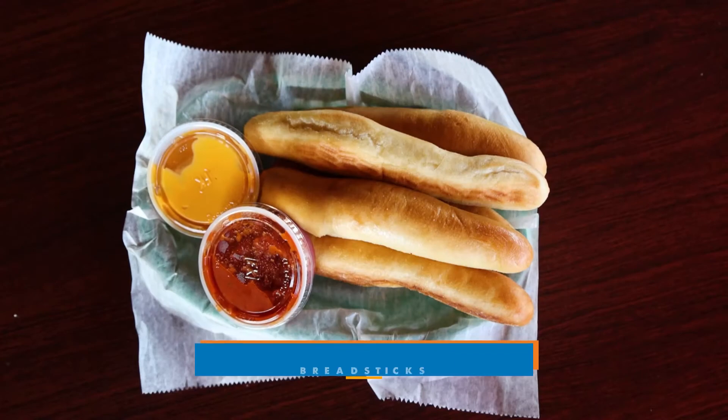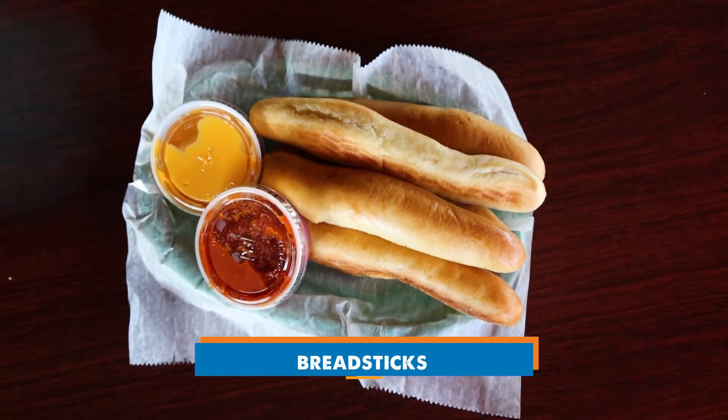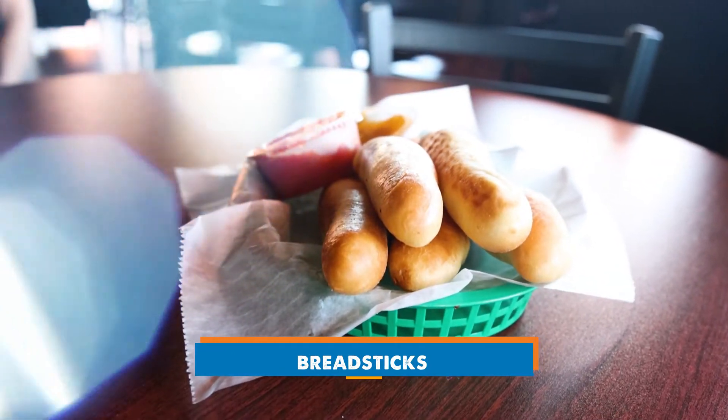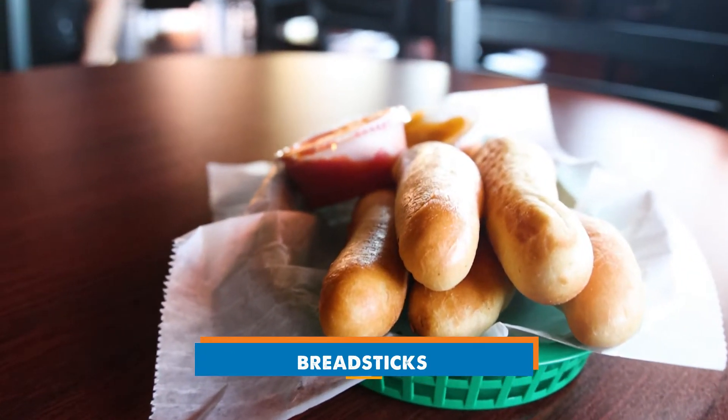And then here — everybody knows what these are, but tell me. These are breadsticks. Our breadsticks are served with a garlic sauce. There are five breadsticks to an order, and you get your choice of cheese, garlic butter, or marinara to go with that. One of Pizza Palace's favorite appetizers.